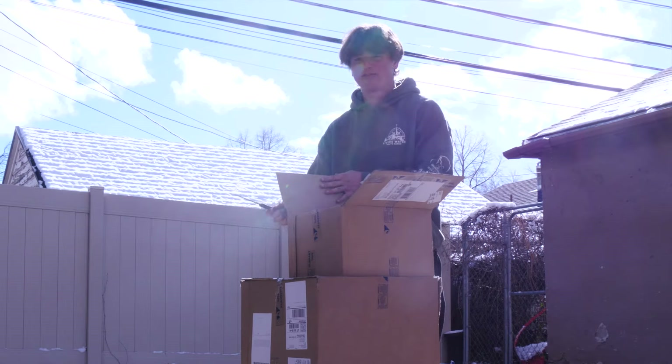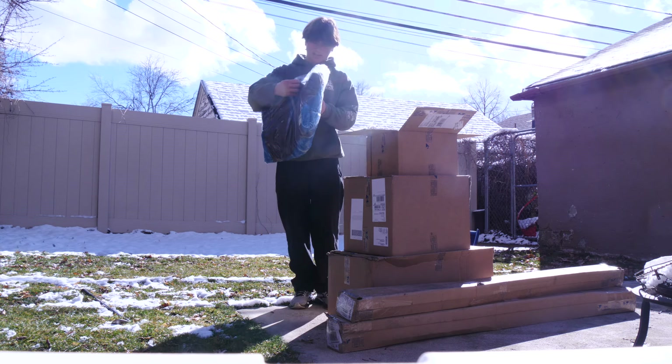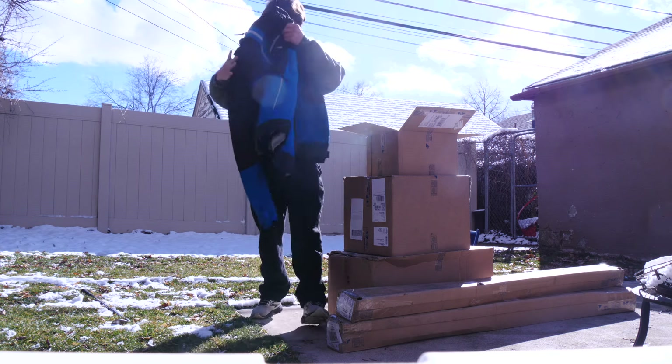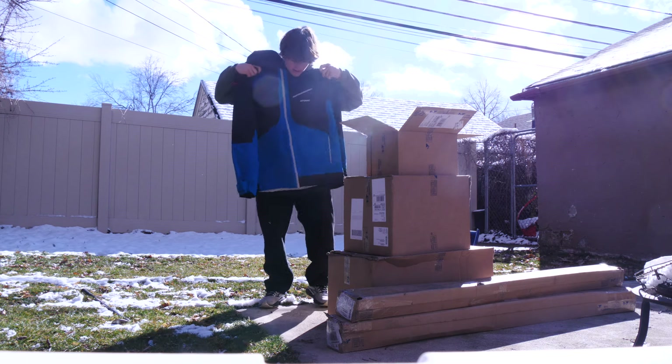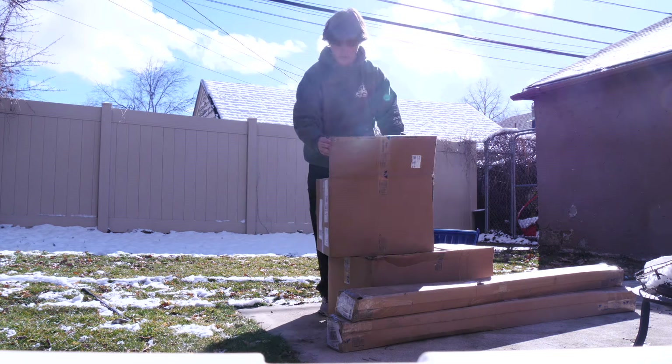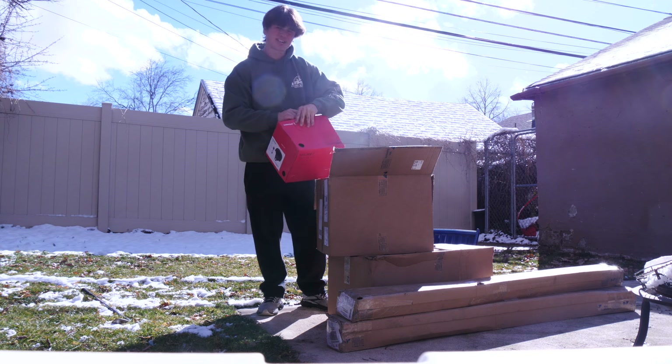Feels like Christmas. Looks like we got a nice Atomic coat here. It's great, warm and comfortable. There's another one - looks like we got a puffer here. Let's check it out.